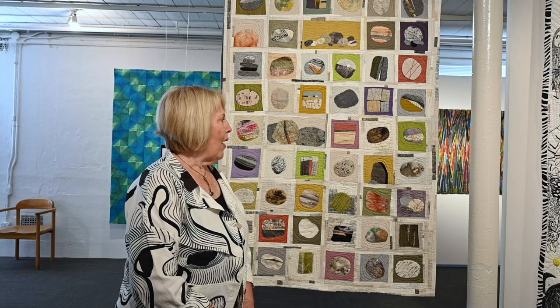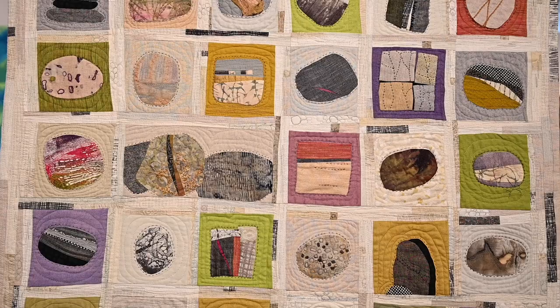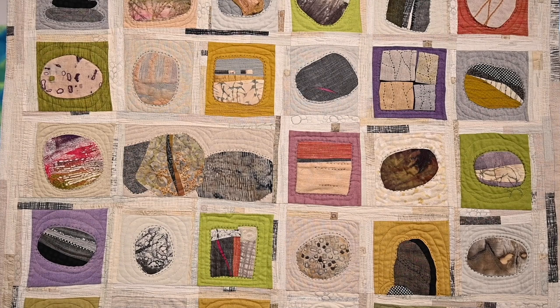I did quite a bit of hand stitching, just adding the details that I see in nature. I live in the Pacific Northwest in a small town, close to the mountains, so we do a lot of things outdoors. I'm always just seeing things that kind of spur an idea — I could piece that — and so that's what happened with this quilt.